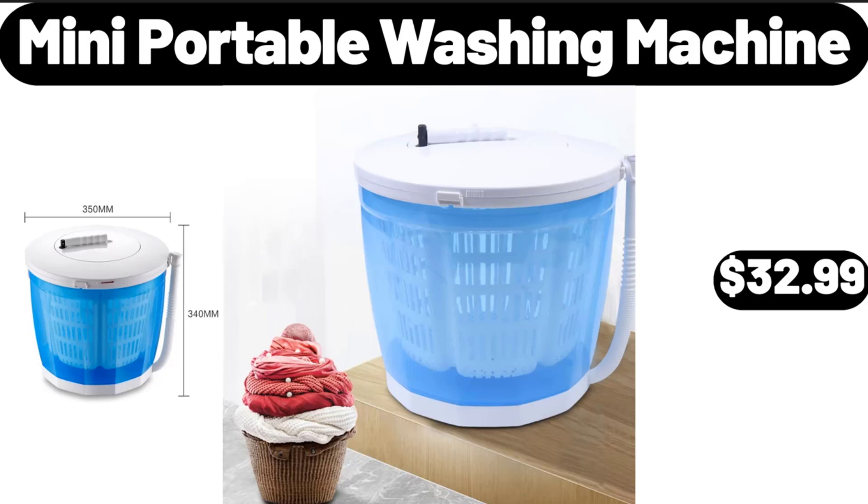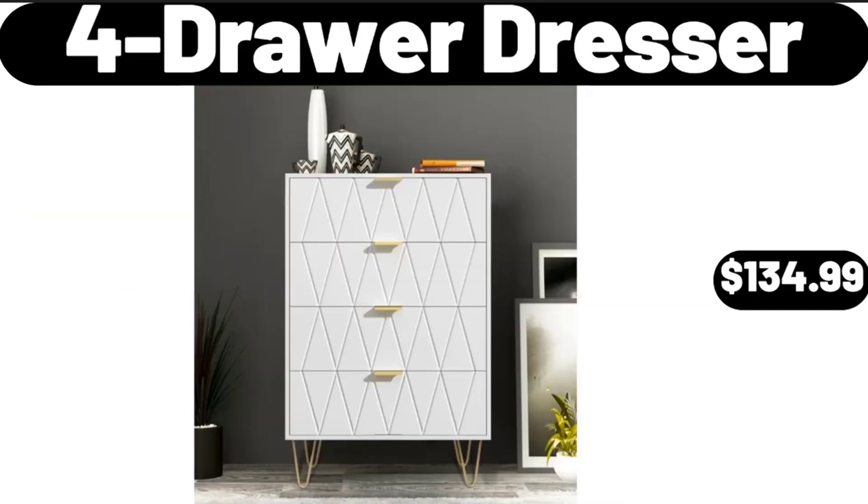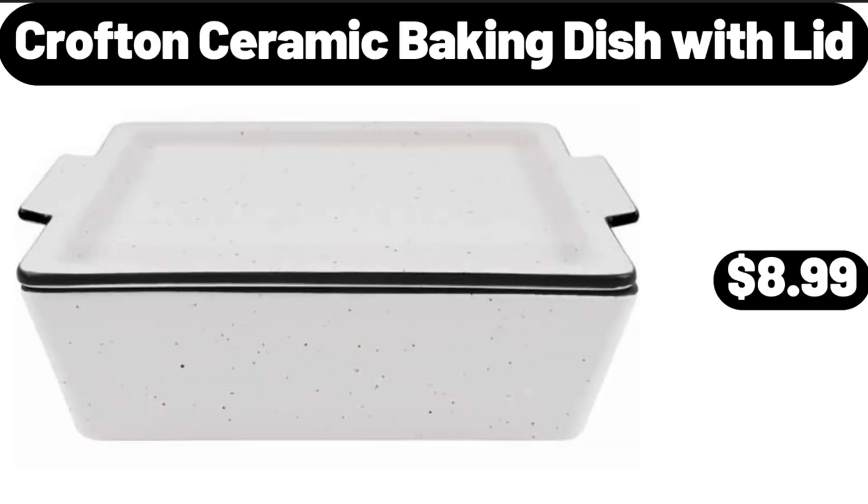Mini Portable Washing Machine, $32.99. World Globe with Stand, $11.99. 4-Drawer Dresser, $134.99. Crofton Ceramic Baking Dish with Lid, $8.99.